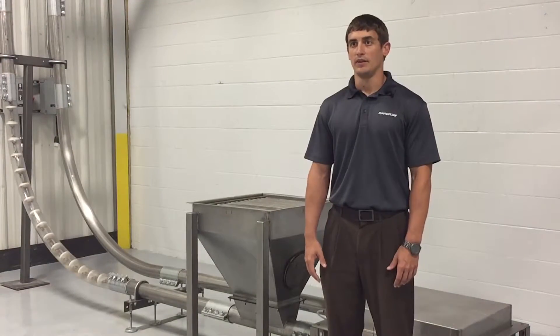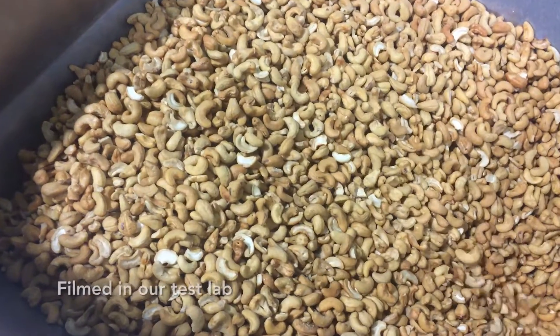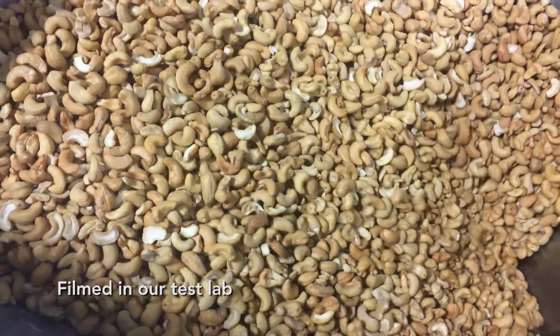This is completely open to clean-in-place options, is completely washable, and product can't get in any cracks and crevices.